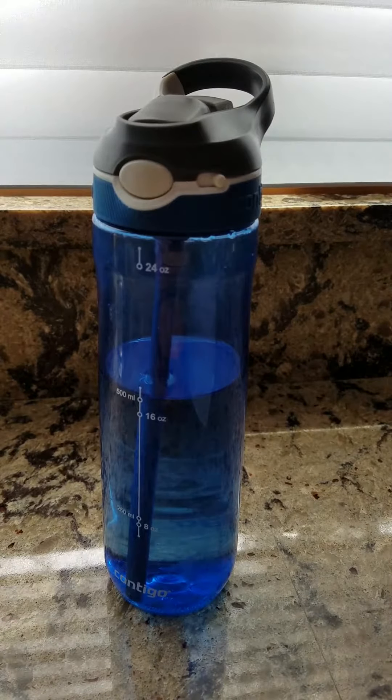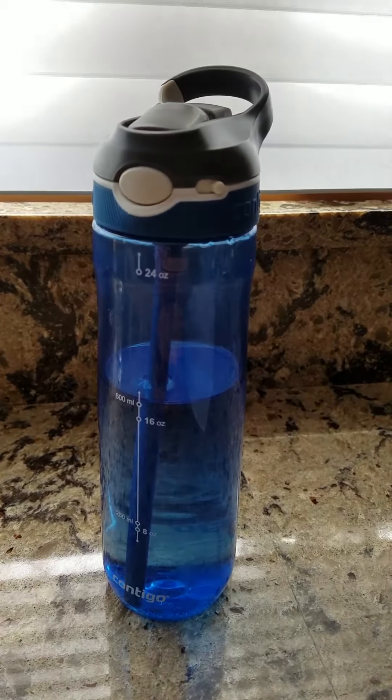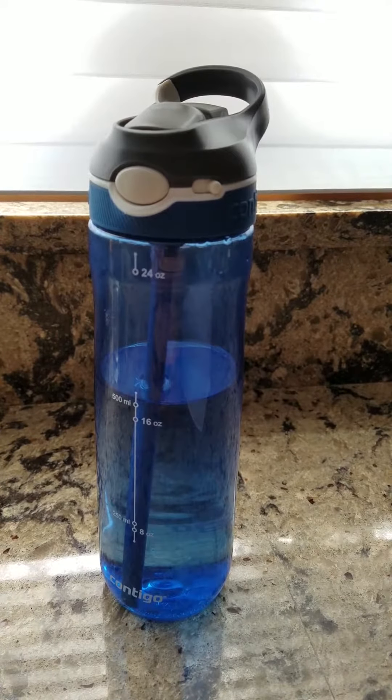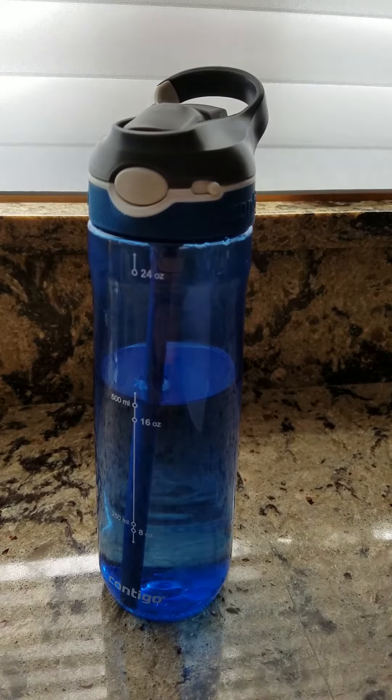Looking for the best portable water bottle? Well, you've come to the right spot. Hi again, this is Eric Knight. I've been inventing consumer products and services for over 35 years, some of which you may have used yourself.